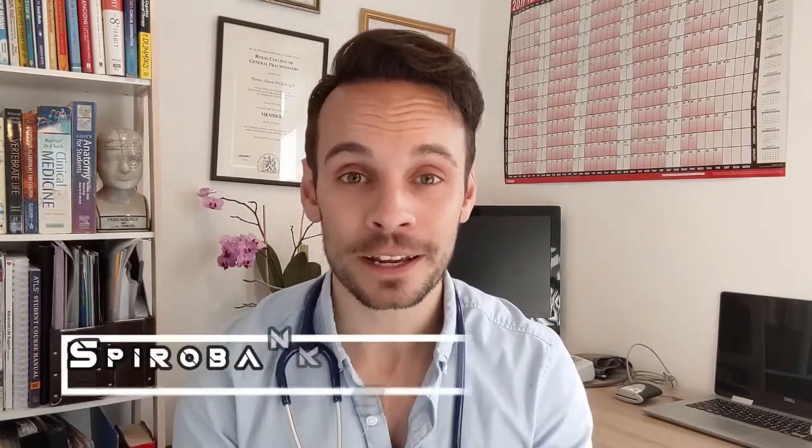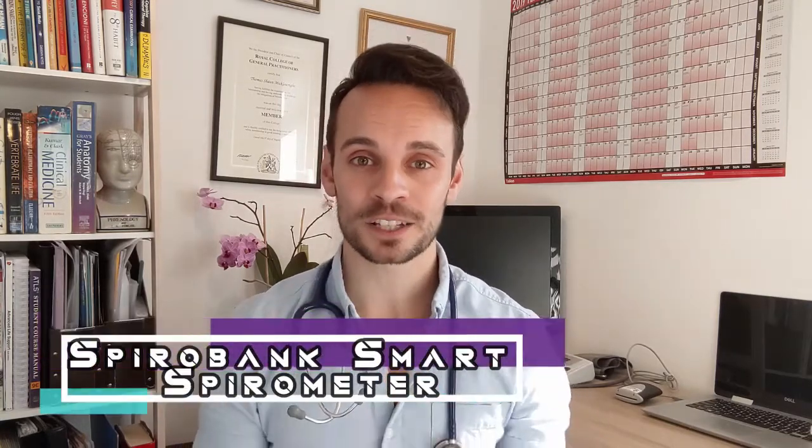Hello and welcome to another review of HealthApps. My name is Dr. Tom McWright. I'm an NHS doctor and today we're going to be reviewing the SpiroBank Smart Spirometer.